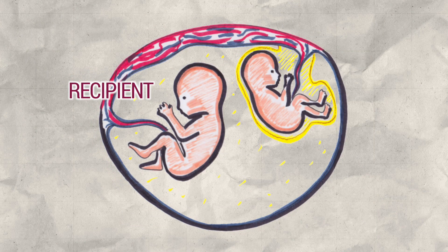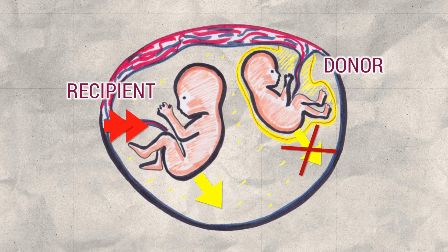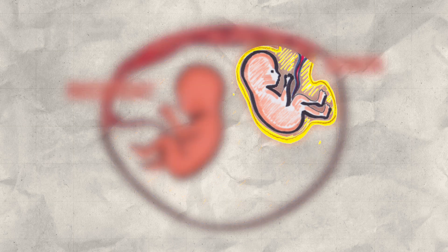One of the fetuses, the recipient, will receive a considerable blood flow and will urinate a lot, causing an excess of amniotic fluid in his sac. Whereas the other fetus, the donor, will go into restriction and will stop urinating, ending up with very little liquid in his amniotic sac.